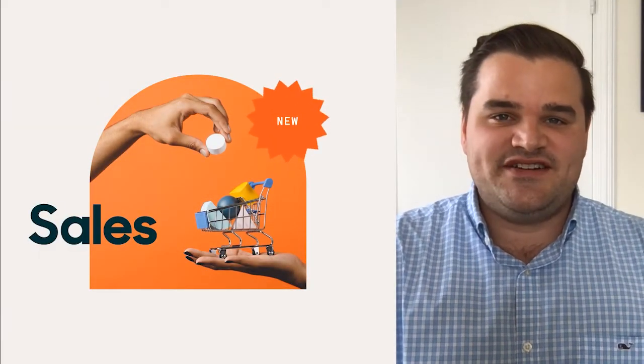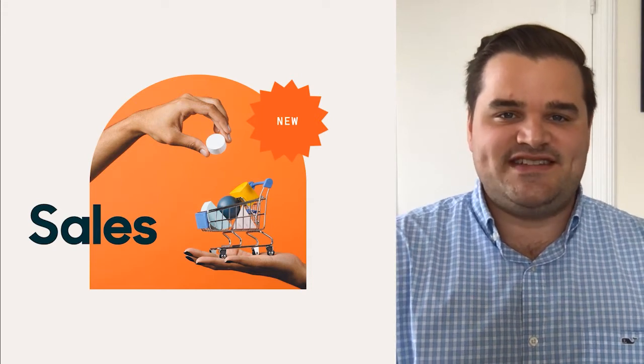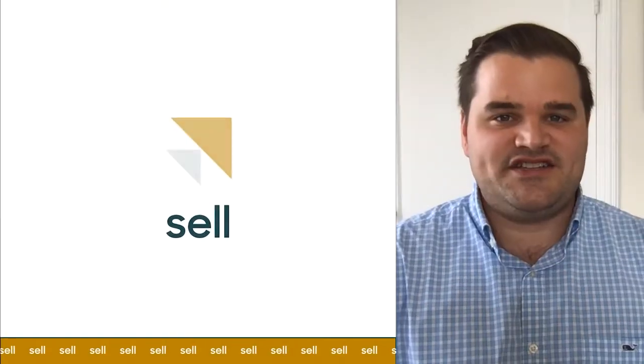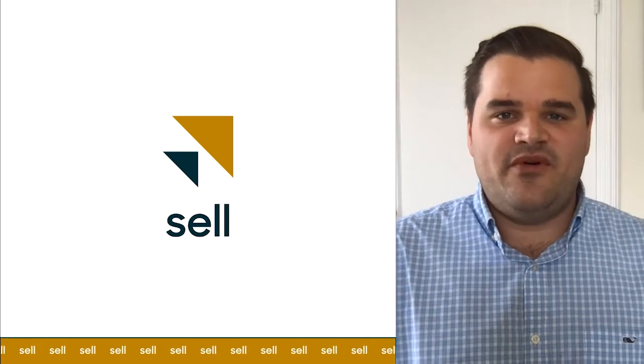We're going to change gears here and talk about everything that's new in the world of sales. To do that, we have Emily Vince joining us from the Zendesk Sell product marketing team. Thank you so much for jumping on what's new this morning — really glad to be part of it. Sorry that we're not in the office these days, but always good to see you on Zoom. It is great to catch up over Zoom as well.